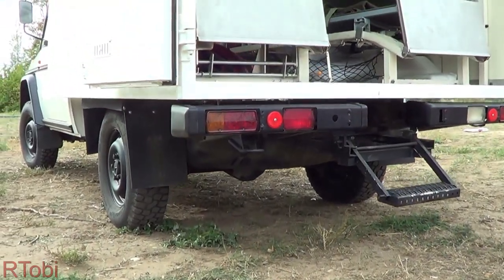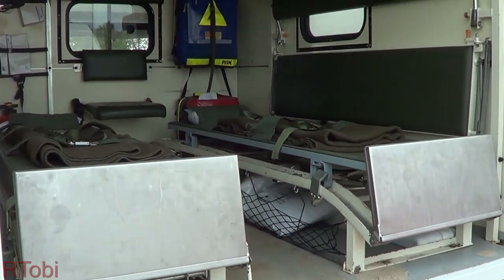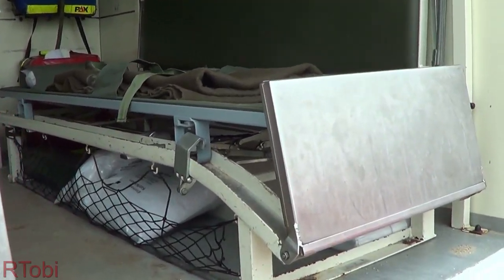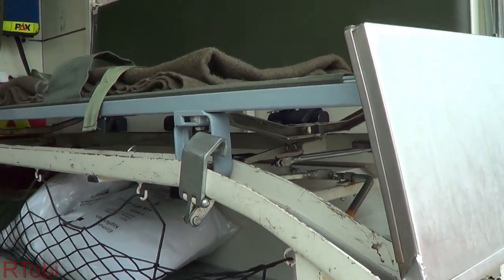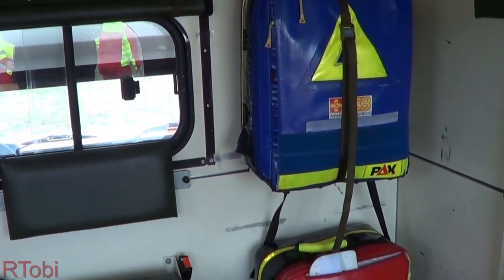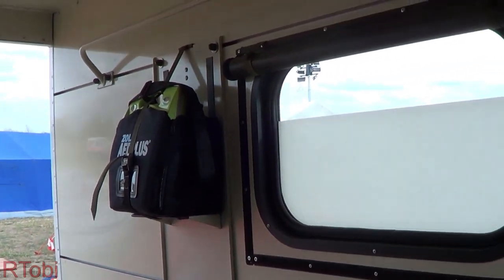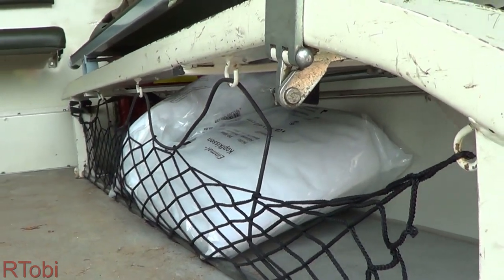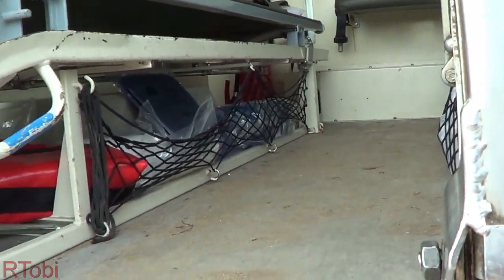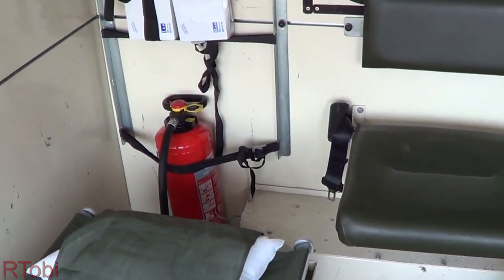Upon entering the box you can extend footsteps that allow for easier access. One of the first things you'll notice inside are two handheld stretchers on the sides and the medic seat in the center. The medical equipment features two emergency bags, gloves, ambu bags, a sole AED, as well as sheets for the stretcher and a bunch of other medical equipment below the stretchers, as well as a fire extinguisher in the corner.